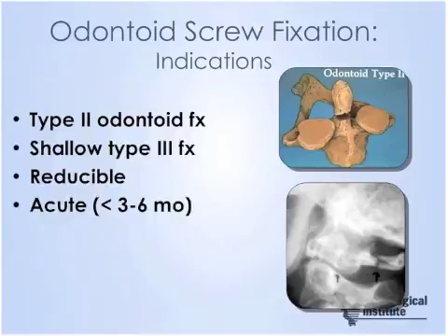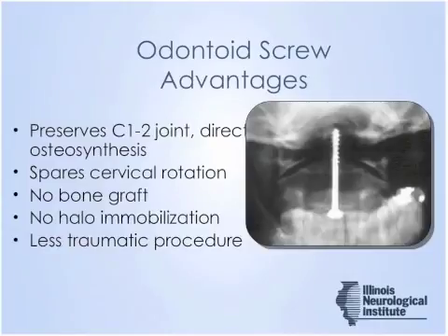It's important that these fractures be reducible, and particularly important that we're treating an acute fracture. Advantages of odontoid screw fixation include preserving motion at the C1-2 articulation and sparing cervical rotation. There's no need for bone graft, avoiding morbidity from iliac crest harvest for posterior C1-2 arthrodesis, no need for post-op immobilization, and it is a less traumatic procedure compared to posterior approaches.